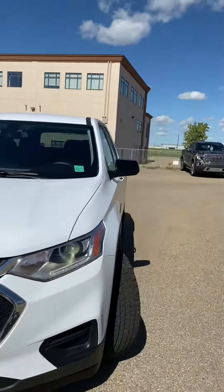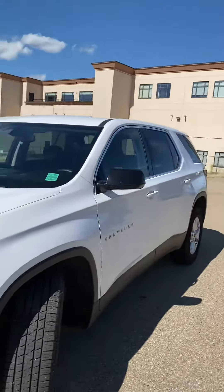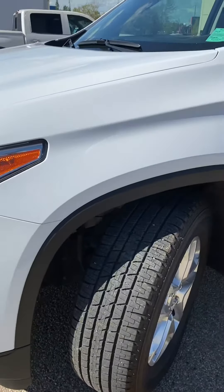This unit's in fantastic shape, it's a 2019, barely broken in, as you can see — lots of tread left on these tires.